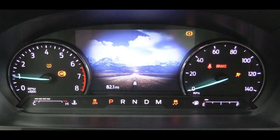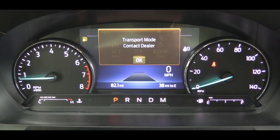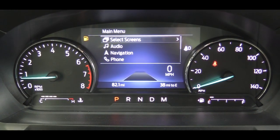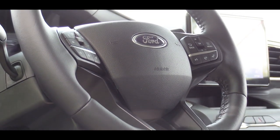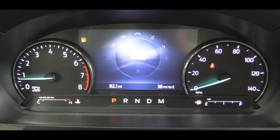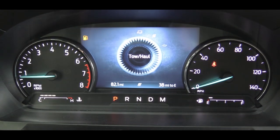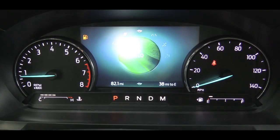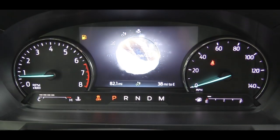The gauge setup differs slightly by trim. The standard cluster has a tachometer on the left, speedometer on the right, and a fairly large digital display in the center controlled by steering wheel buttons — showing range, digital speed, oil change intervals, trip info, and more. The Platinum gets a 12.3-inch full digital gauge cluster, similar to what you'd find in a BMW or Audi, which is a great addition to the Explorer.